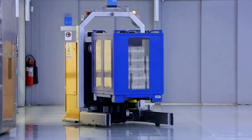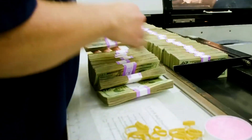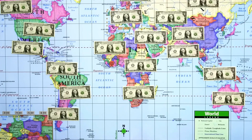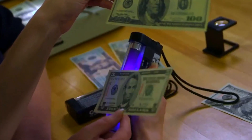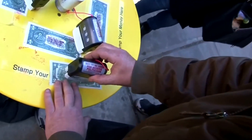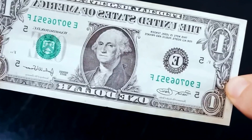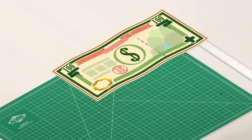A river of fresh currency flows from the presses each day, yet its purpose is not to create new wealth. It is a torrent of replacement, a constant battle against the ravages of time. Every single day, more than $541 million in new cash is struck in the United States. The vast majority of these bills are simply replacing old notes that have become torn, faded, or too worn from their journey through countless hands.